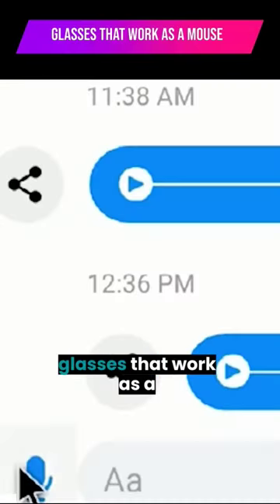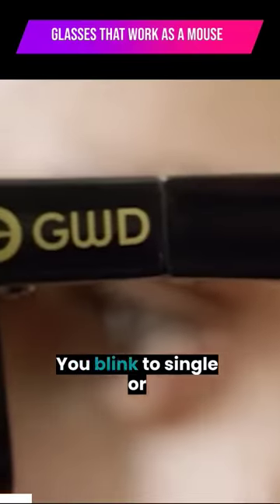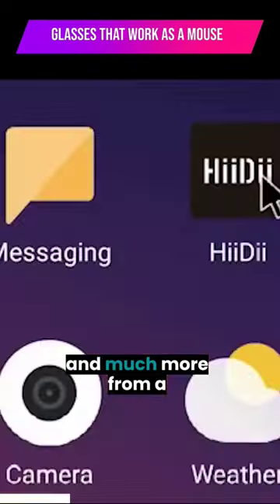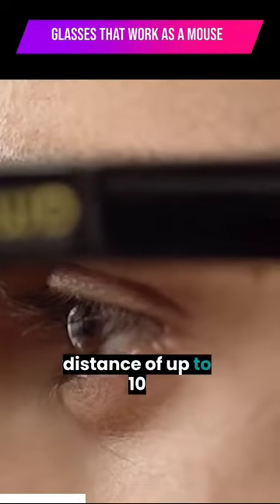Basically, what they offer are glasses that work as a mouse. You blink to single or double click, you shake your head to highlight an object, and much more, from a distance of up to 10 meters.